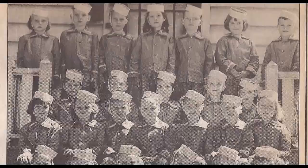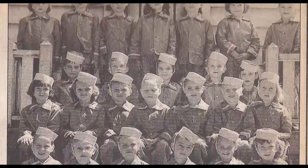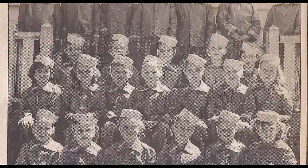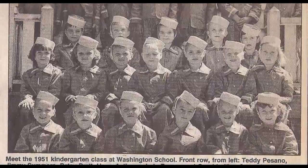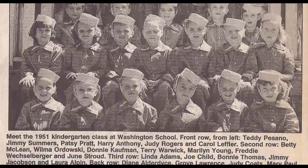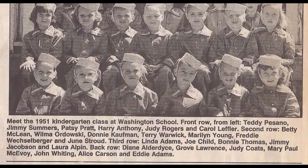Before we leave the old Washington School, we want to look at one other tidbit — this picture here of a kindergarten class. This was taken in 1951, and perhaps some of you old-timers might remember some of these folks in this picture — maybe even you. And here are all the names.